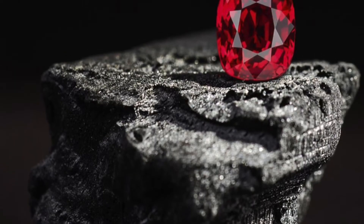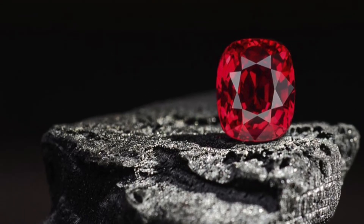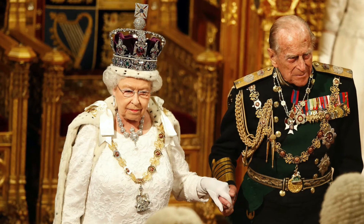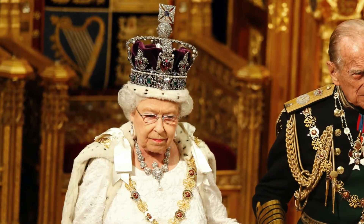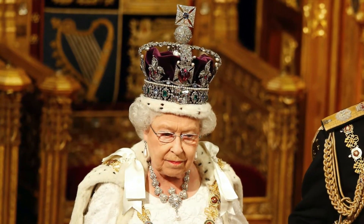For centuries, Spinel was mistaken for another more famous gemstone, which is ruby. Long believed to be rubies, Spinels adorned a lot of very important historical jewelry pieces. The most famous example is what we call the Black Prince's Ruby, which is actually a 170-carat spinel.